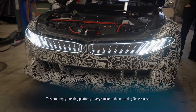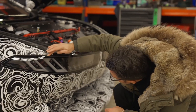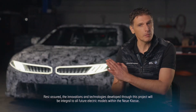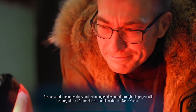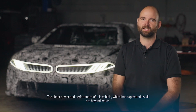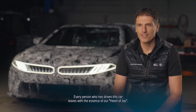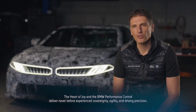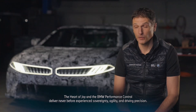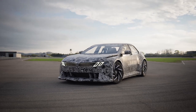This car is a prototype, a test rig, and it is very similar to the new class. You can be sure you will see the functions which we develop with this vehicle in all the electric vehicles of the new class. The power of this vehicle, which has captivated all of us, is at the moment truly indescribable. Everyone who has experienced this vehicle has a heart of joy. The Heart of Joy and the BMW Dynamic Performance Control — sovereign, light, and precise. The full power of this vehicle is available to you. Thank you.